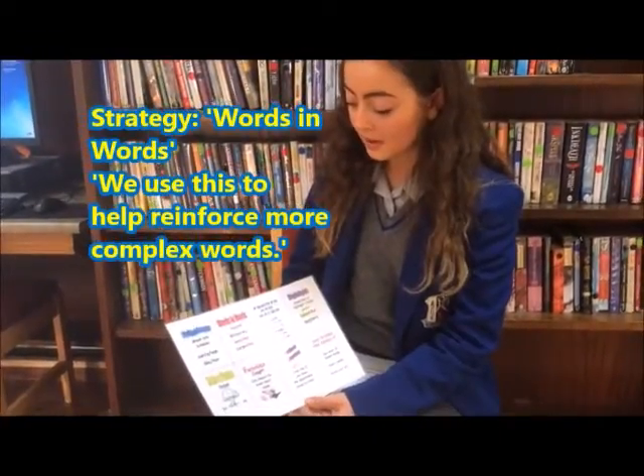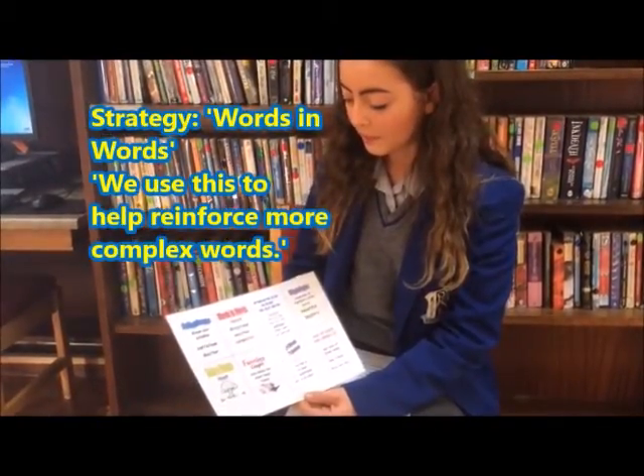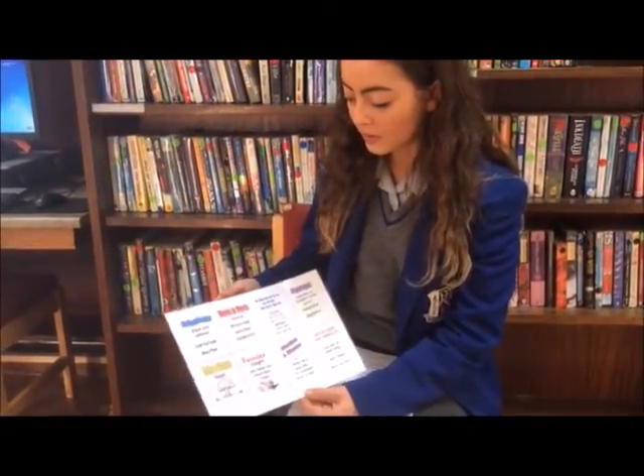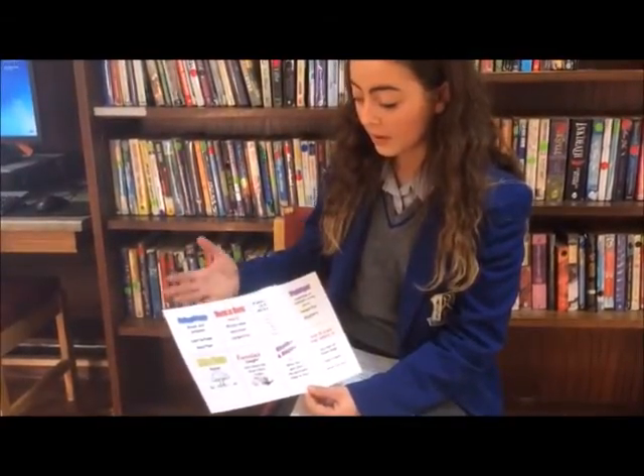Words in Words is another strategy that we use to help reinforce more complex words by identifying smaller words that exist within a larger word. This helps to break it down so that it's easier for the children to learn.